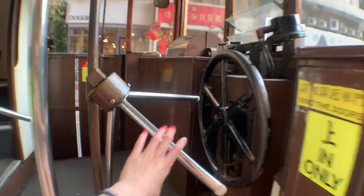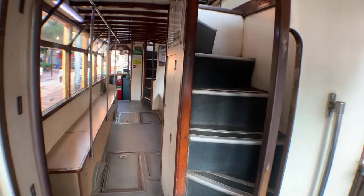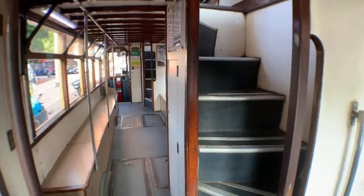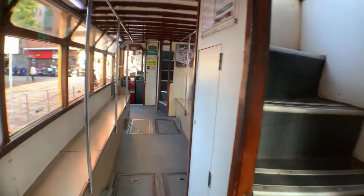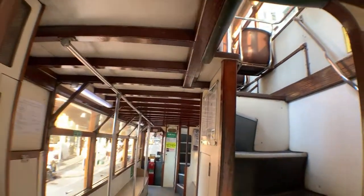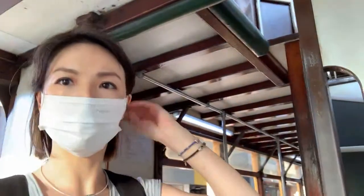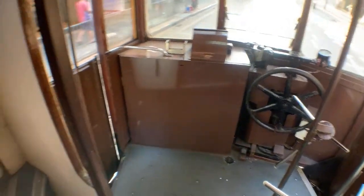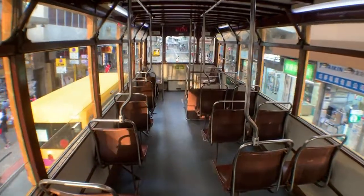I didn't know you actually board from the back of the tram so we don't pay first. This is the tram on the Hong Kong side — probably the cheapest transportation you'll ever see in your life. There's nobody on it right now because I'm on the first floor. I'm coming here at a very good time. This is something the Hong Kong government works very hard to preserve — it's a symbol of Hong Kong.